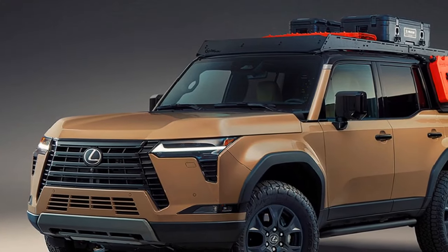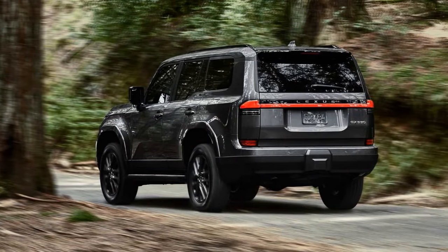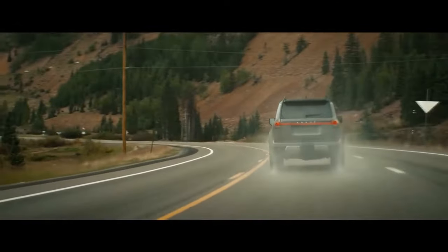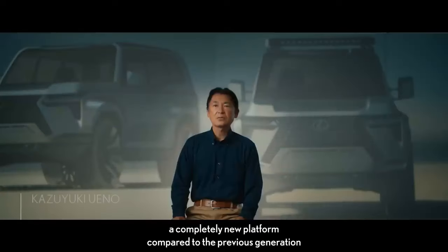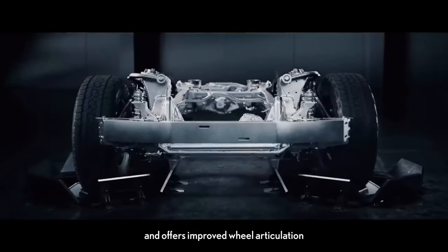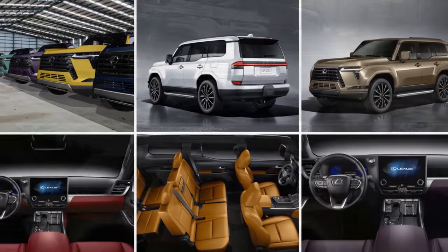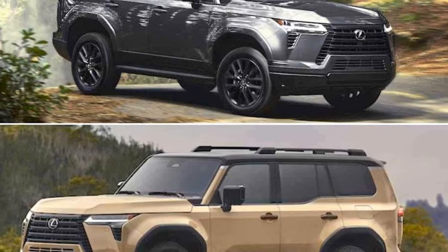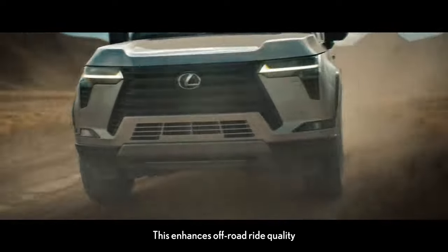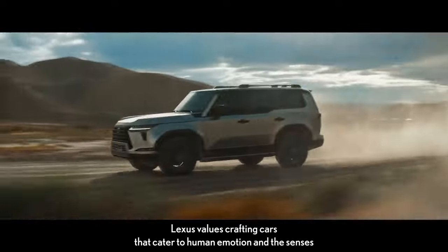Derived from the GA-F platform of the current-generation LX600, the GX Premium exhibits a distinct land-yacht sensation due to its soft suspension and robust body-on-frame construction — a characteristic that, while unconventional, holds its own charm. This plush ride quality complements the vehicle's boxy retro-mod exterior styling. The introduction of a new double-wishbone front geometry and a four-link coil-sprung rear suspension system enhances ride comfort compared to the previous swing-arm setup. However, the traditional struts and coils struggle to mitigate the inherent pitches and rolls of the hefty 5,524-pound SUV, a challenge that could potentially be addressed by a four-corner air suspension system.